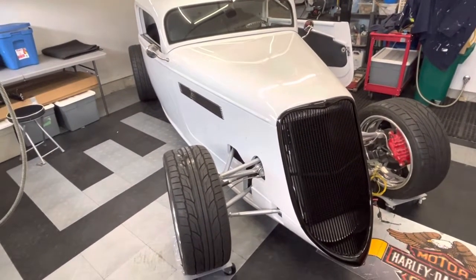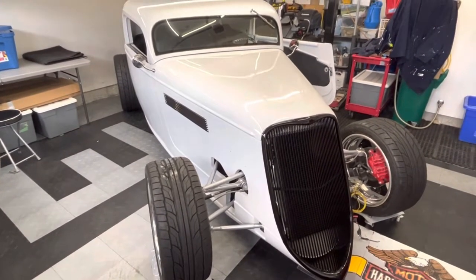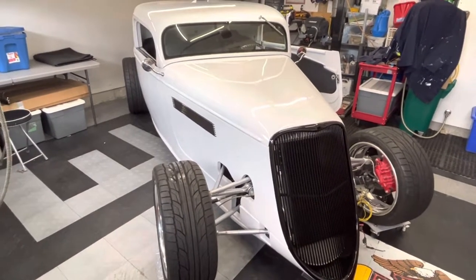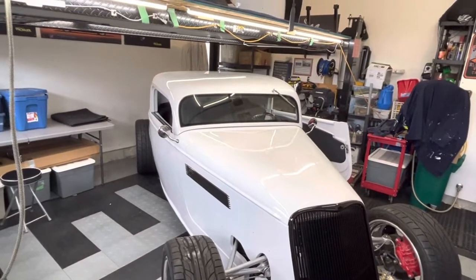It's Nick here again for the 33 Hot Rod update. It's Easter Sunday 2022 and we've made a few milestones. Within the last week or so the roof has been installed and bolted down.